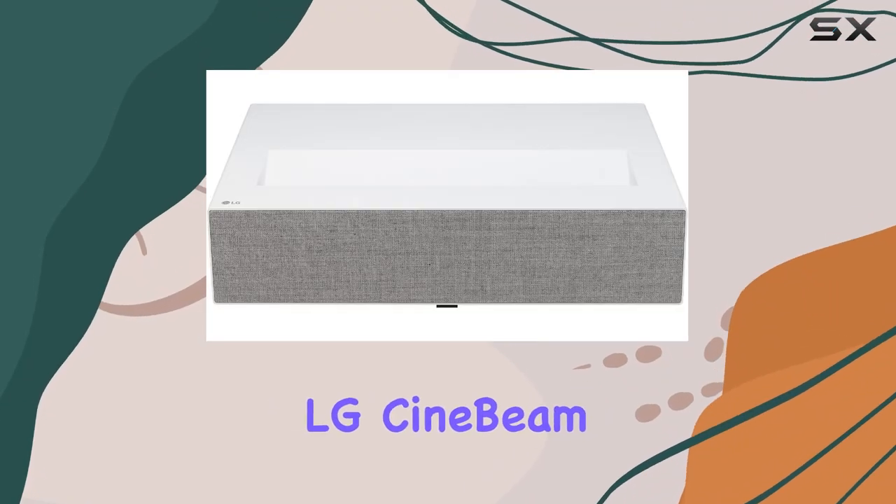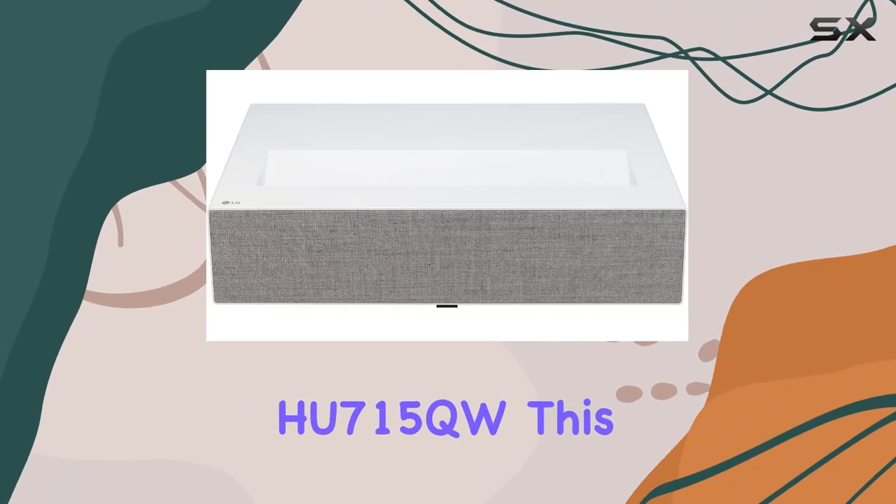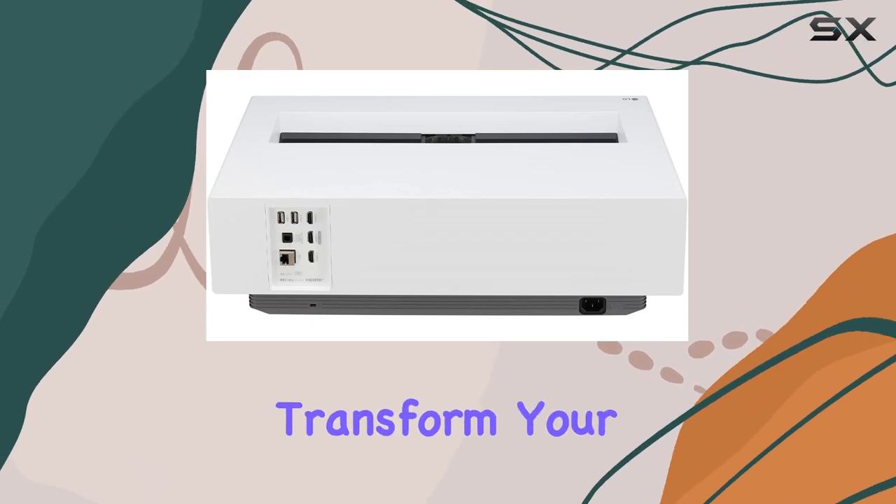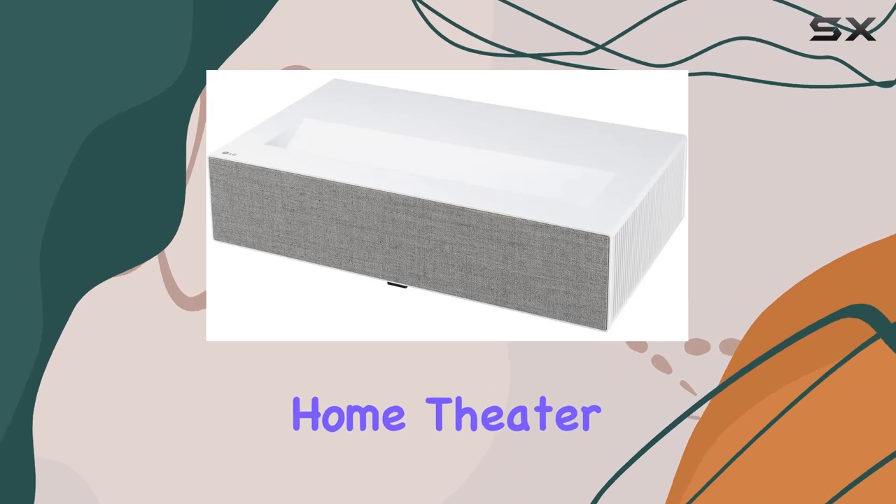Welcome to our review of the LG CineBeam UHD 4K Projector HU715QW. This projector is designed to transform your living room into a captivating home theater experience.